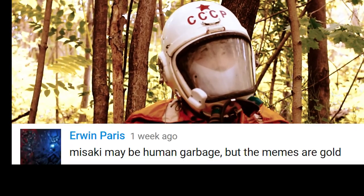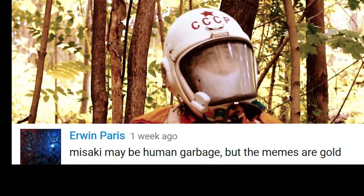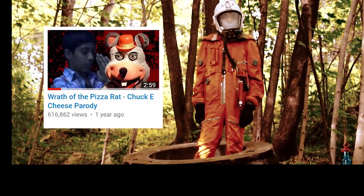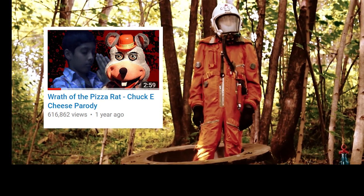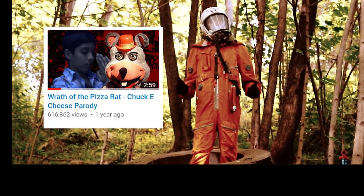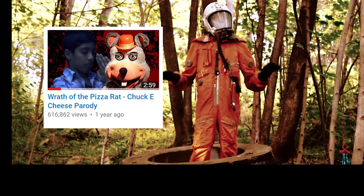Misaki may be human garbage, but the memes are gold. Now, if you haven't noticed, my Chuck E. Cheese Slaughter's Kids video was determined not advertiser-friendly even after I changed the title. So, controversy aside, I need the ad revenue.